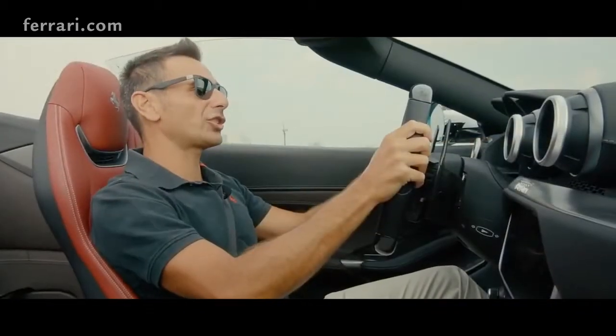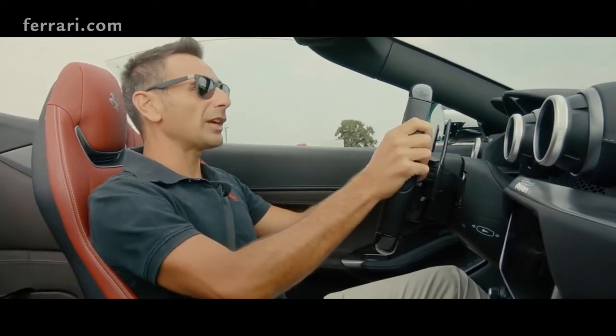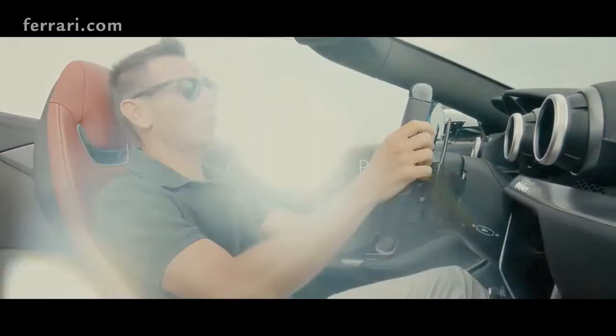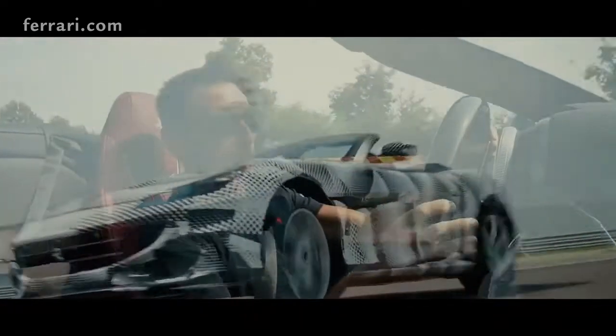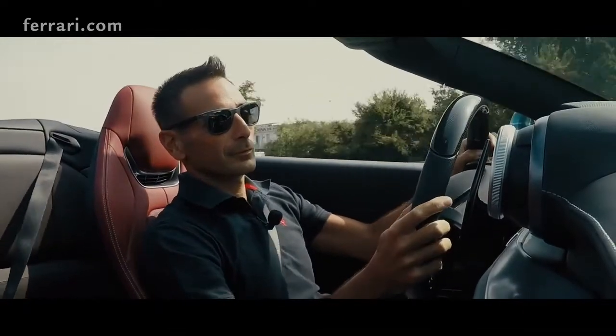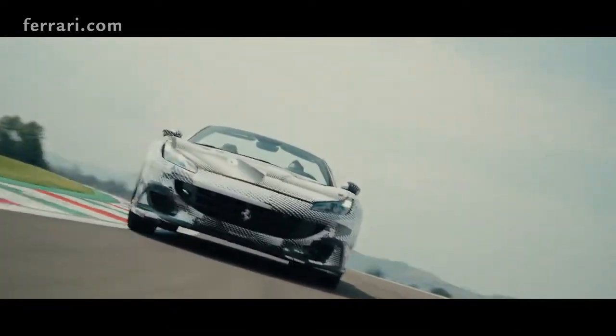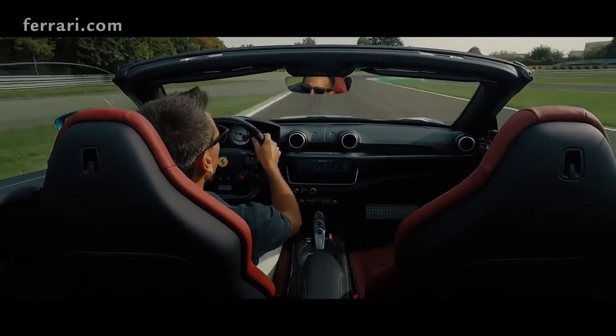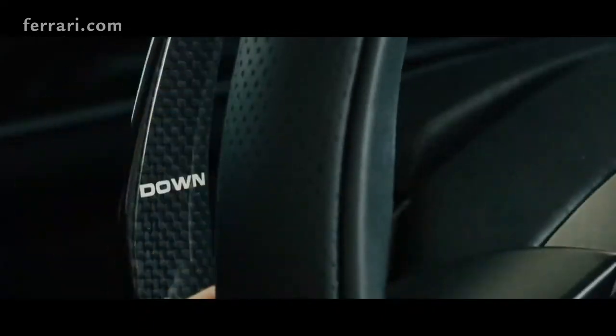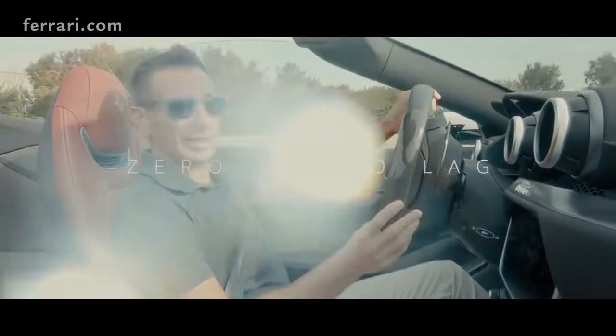Together with the shorter ratios of the gearbox, we have 20 horsepower more. But I would say on this type of car, which is also more versatile, it's more important the response time, which is almost zero.